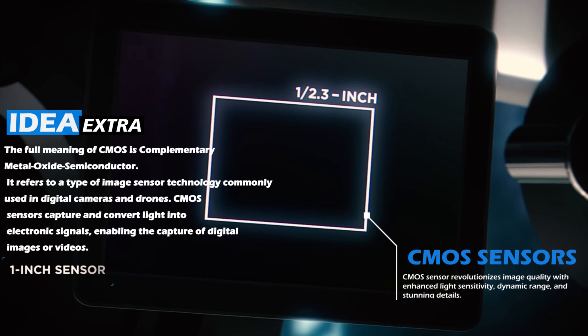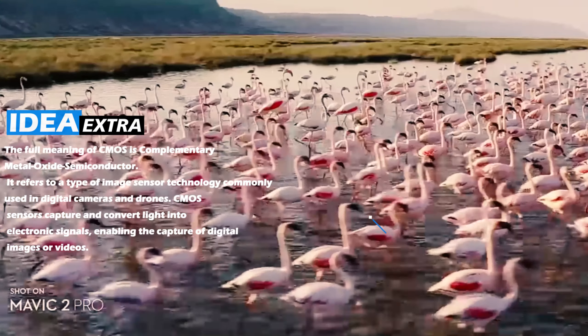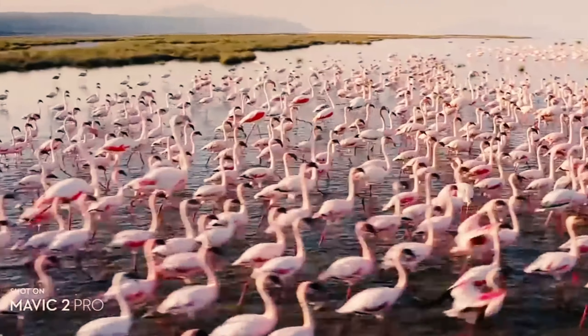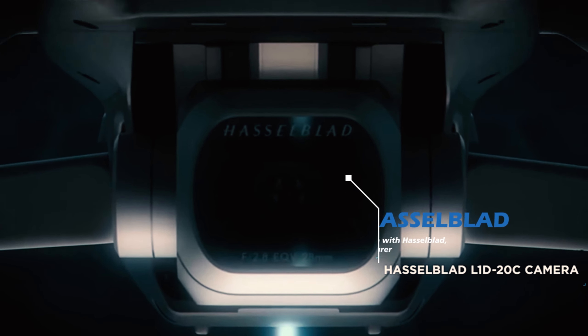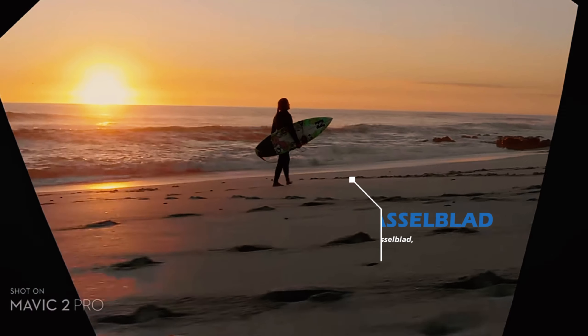The Mavic 2 Pro boasts a powerful 1-inch CMOS sensor, which is the largest on any DJI consumer drone. Paired with the Hasselblad partnership, it delivers exceptional image quality and colors that will truly amaze you.